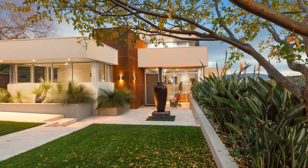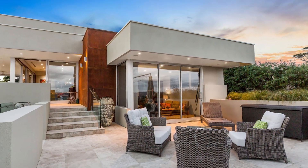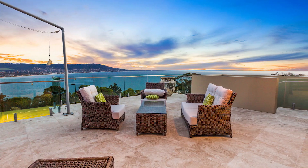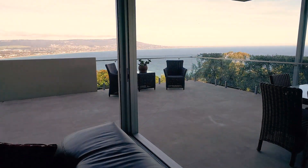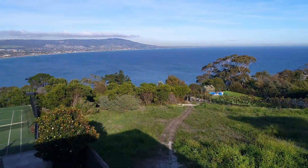A breathtaking testament to contemporary design spread over three spectacular levels, showcasing a bird's-eye view across the azure waters of Dramana Bay and all the way to the Heads. Coastal luxury is redefined in this show-stopping four-bedroom residence.